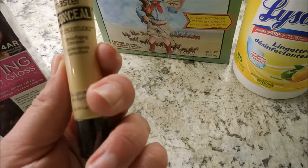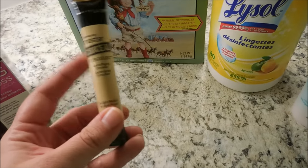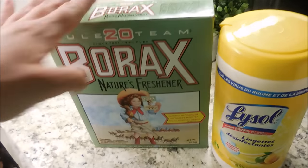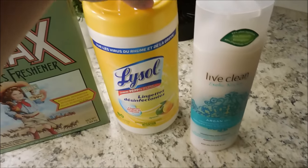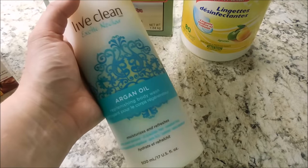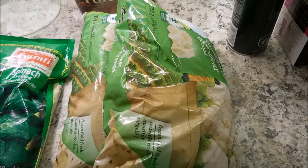I'm loving this Maybelline Master Conceal in light medium — it's my second tube and I love it much more than the Maybelline Fit Me concealer I'd been using for about two years. It gives better coverage. I also love borax in my laundry — we have hard water and I add half a scoop and clothes come out so bright. I picked up Lysol wipes for cleaning the toilet, on sale for $4, and this Live Clean exotic nectar body wash.